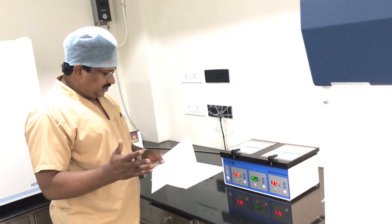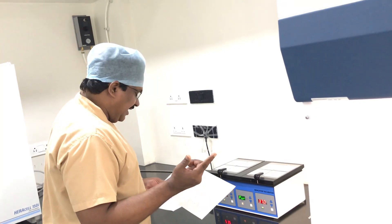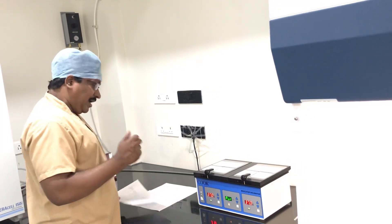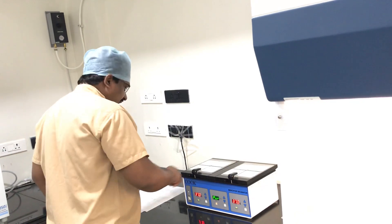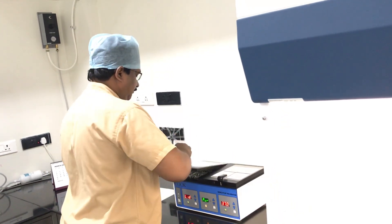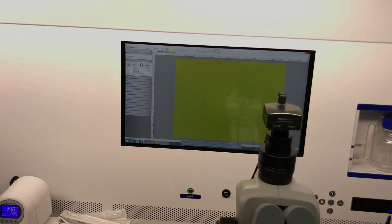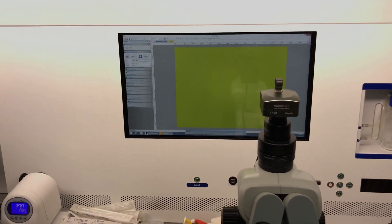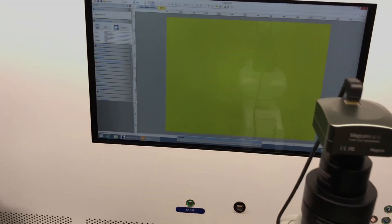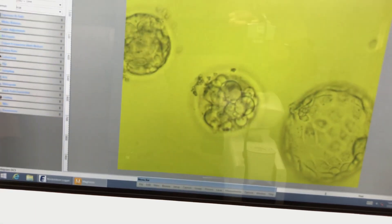Patient number one has borderline morphology — three percent morphology. Ten oocytes were collected; we injected a few oocytes that had septate zona with vacuoles. Now I am going to check the septate zona, how the vacuoles look, and how the blastocyst quality is. Even though I wanted to take it to blastocyst, even if I get two blastocysts out of all, I am happy.